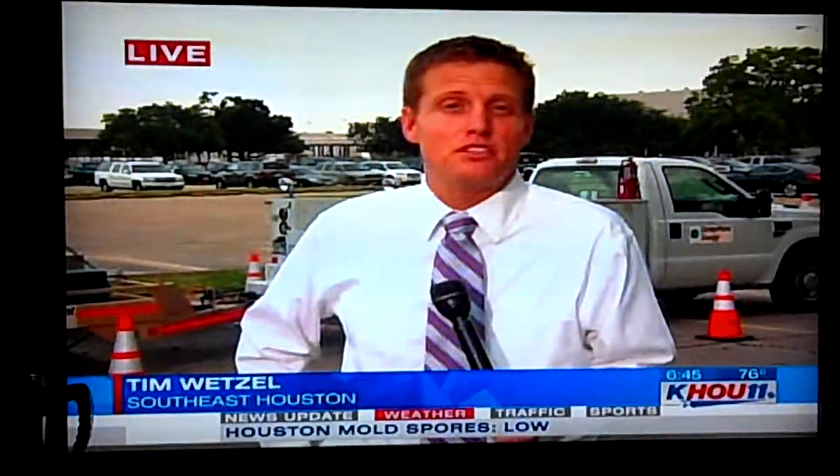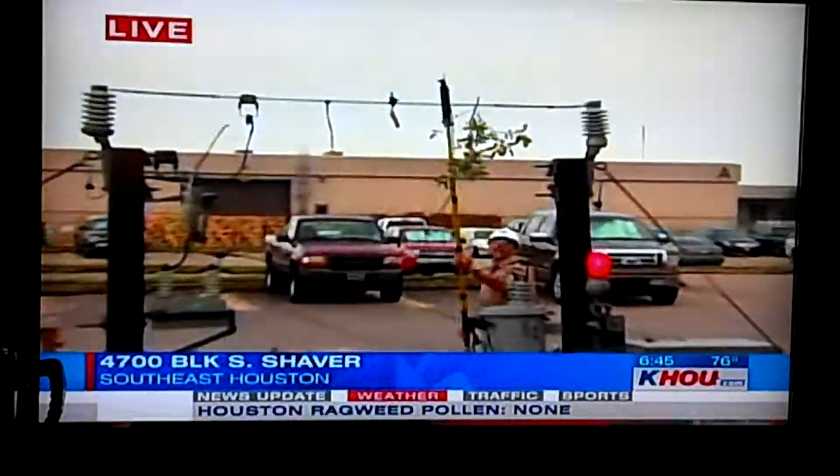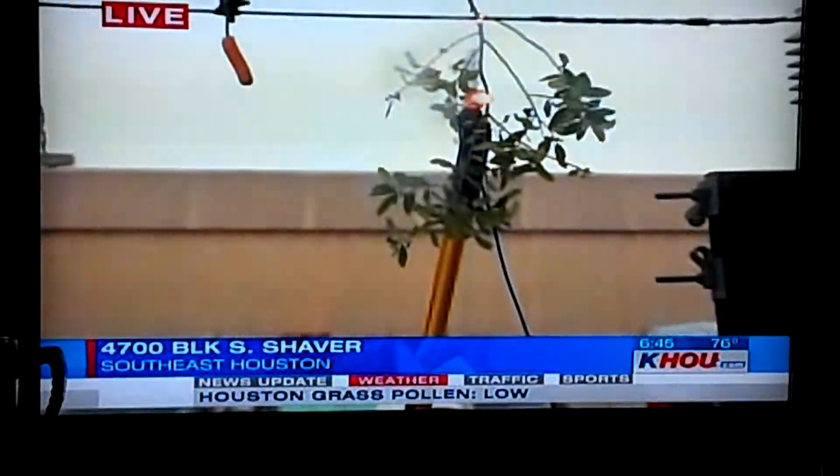Hey guys, good morning. We're here with the folks at CenterPoint Energy. They've set up a demonstration for us. They've got two power poles on this truck here and a live power line.